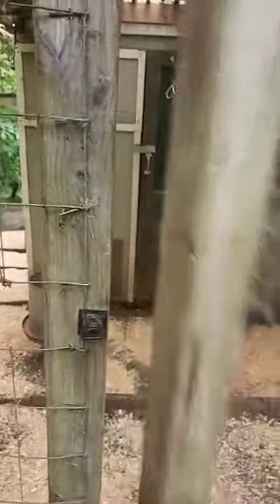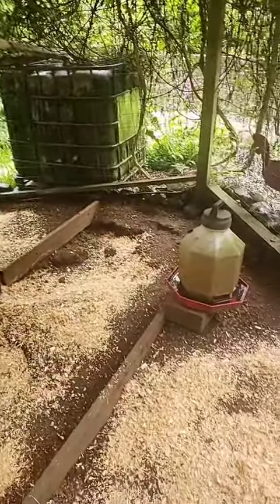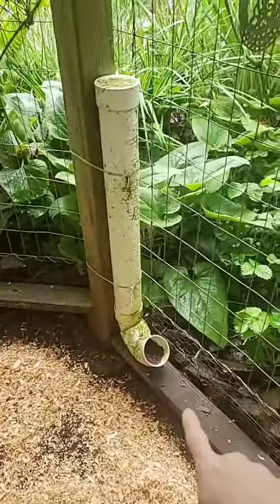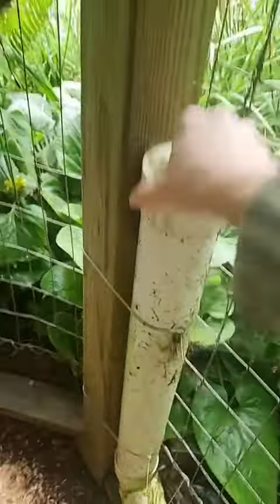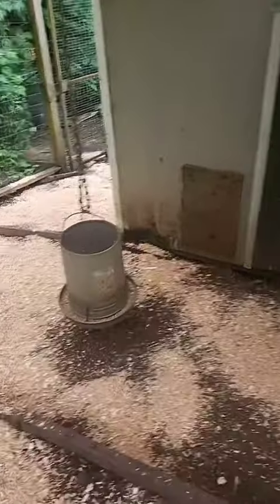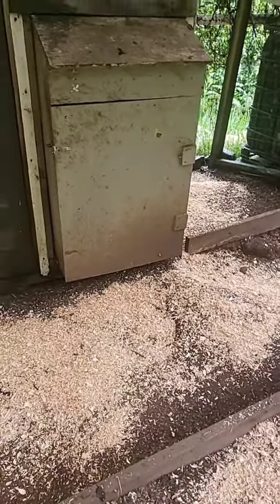So first when you enter, you enter into what is called the living room. It is enclosed pretty much — I did just find a hole — and it has space for them to roam and play. They have their waterers, their grit, which is in that tube, and I just fill it up from the top here. And then over here they have their calcium, which I also fill up from the top. They have two waterers and their food bucket. We used to have two, but we don't need that one because we reduced our chickens dramatically.